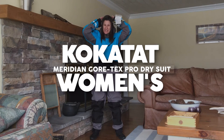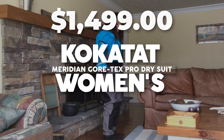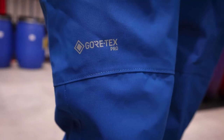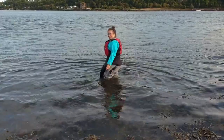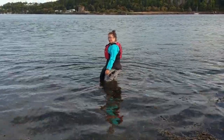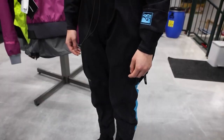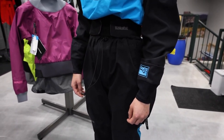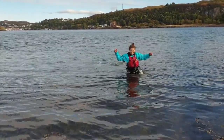The Kokotat Women's Meridian Gore-Tex Pro Dry Suit has gained worldwide acclaim among devoted paddlers, lauded for its extraordinary durability combined with superior breathability. Tailored specifically for women, this dry suit offers a customized fit that ensures ultimate comfort, making it the perfect companion for prolonged aquatic escapades.